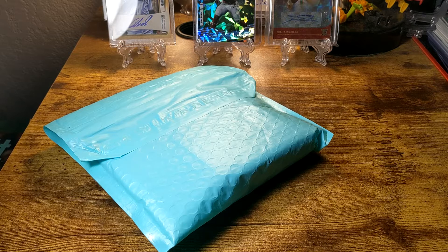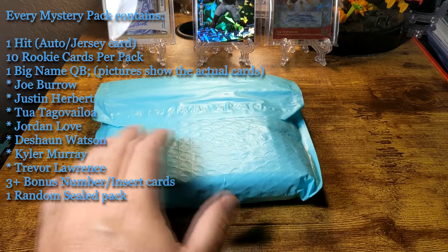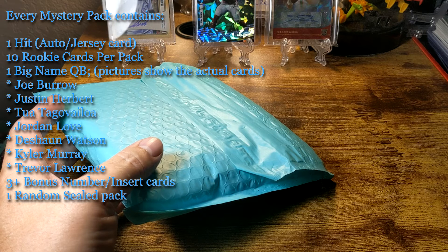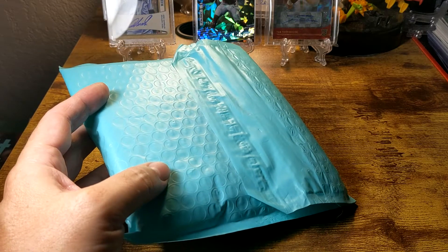I'll post some information down below and on the screen. This particular eBay listing was called 'Football Card Mystery Pack' and the seller was Jemaine F. He had over 1,200 positive reviews — 100% positive. There were 41 total in this mystery pack lot. Supposedly every pack contains one hit, which is either an auto or a jersey, 10 rookie cards per pack, one big name quarterback — Joe Burrow, Justin Herbert, Tua, Jordan Love, Deshaun, Kyler Murray, and Trevor Lawrence — plus three or more bonus numbered insert cards.